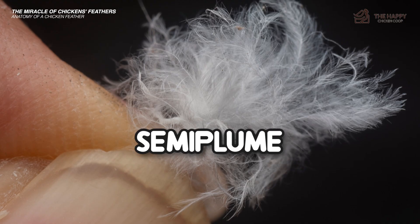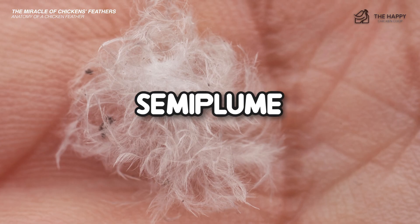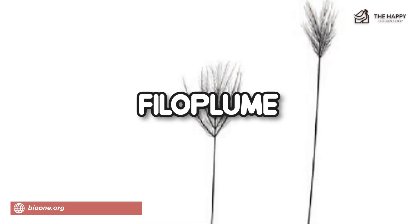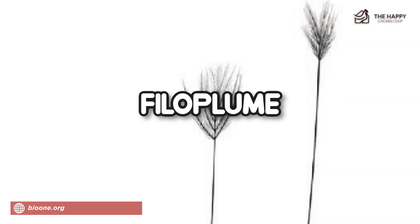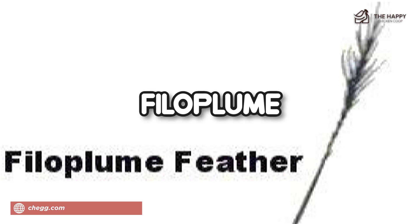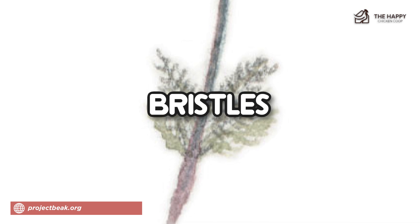The next type is semi-plume feathers — a cross between contour and down feathers, adding extra insulation. The next type is the filoplume: tiny, wisp-like feathers that grow around the base of the contour and semi-plume feathers. Unlike other feathers, filoplumes are attached to nerve endings, and it is thought they provide the bird with information about the condition of their feathers. The last type is bristles, found around the eye and head, and believed to play a sensory role.